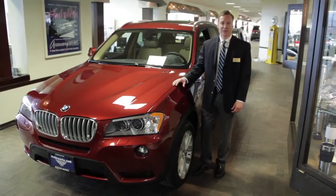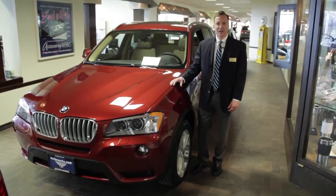Hi, I'm Brian Guzzi, Sales Consultant at Motor Works at Barrington, and I'd like to tell you about the BMW X3.